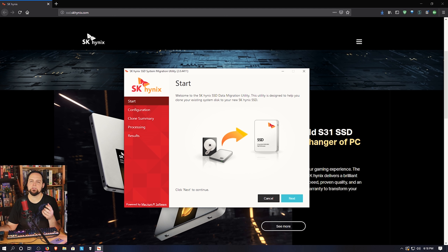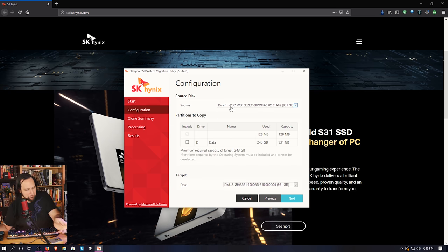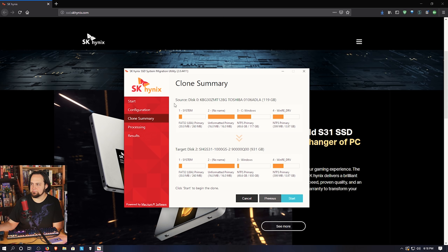SK Hynix has partnered with Macrium Software — Macrium Reflect is one of the easiest data migration tools on the market, and they've made it even easier for their version. At the top you pick your main hard drive — make sure you're picking the Windows drive. Drive zero C is the Windows drive; drive one might be just a data drive like a Western Digital spinning disk that you don't want to touch. The SK Hynix drive will appear as the target — model SHGS31. Hit next and it'll show you the source disk (e.g., 120 gigabytes) being transferred onto the much larger one-terabyte drive.